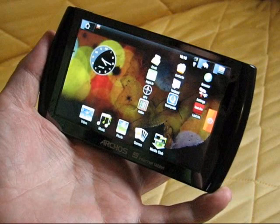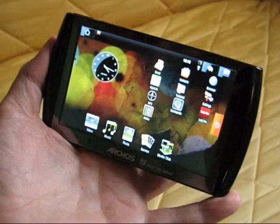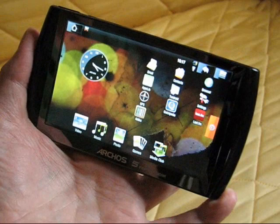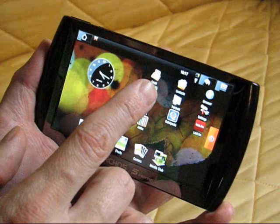Hi, this is Chippy from UMBCPortal.com with the Archos 5 internet media tablet running Android. Many of you have been asking about ebook reading on this device, so I've got a couple of apps I want to show you. It's extremely difficult to show this sort of stuff on video — reflections will get in the way and video quality won't help — but hopefully I can at least show you the usage scenario and features of the ebook readers.